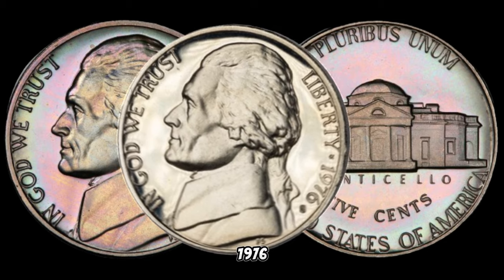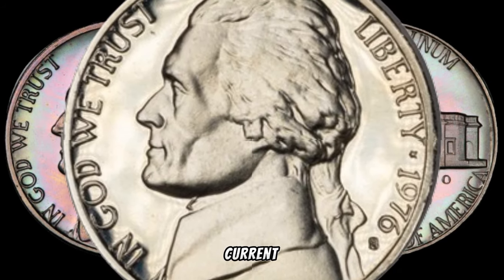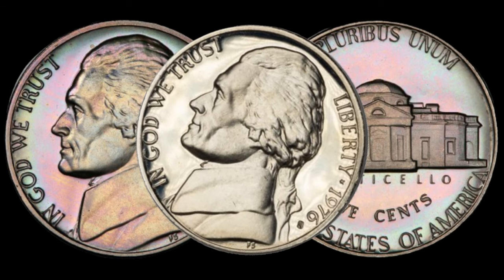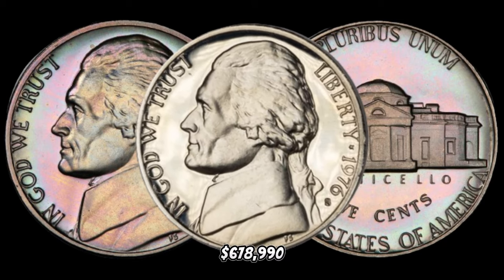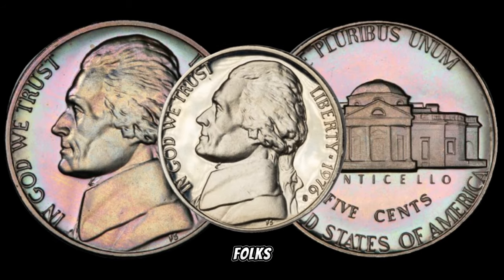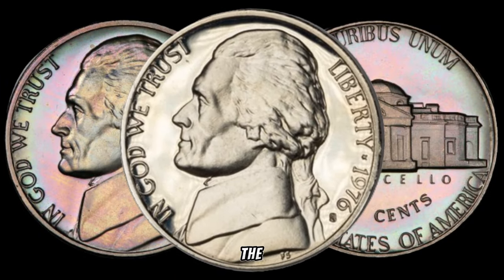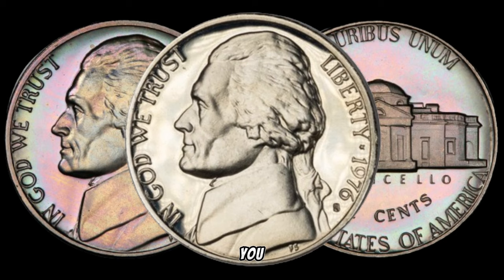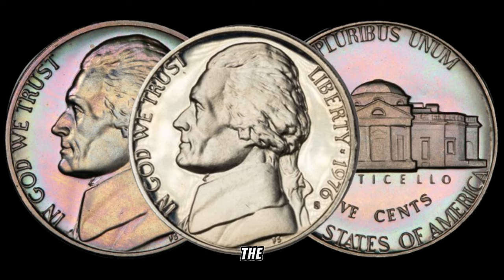To get a real sense of the 1976 S Jefferson nickel's market value, let's dive into recent auction results and current market trends. In January 2024, this coin's value in the market was $678,990. There you have it, folks — the 1976 S Jefferson nickel could be a hidden gem in your collection. The world of rare coins is full of surprises, and values can fluctuate over time. Don't forget to like, share, and subscribe for more intriguing insights into the world of numismatics.